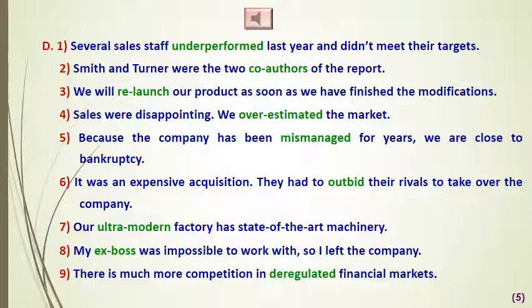Exercise number D asks you to complete the sentences with words from the same exercise. The first example: 'Several sales staff underperformed last year and didn't meet their targets' — meaning they did not perform well. 'Smith and Turner were the two co-authors of the report,' meaning they were working together. 'We will relaunch' — meaning launch once more — 'our product as soon as we have finished the modifications.'